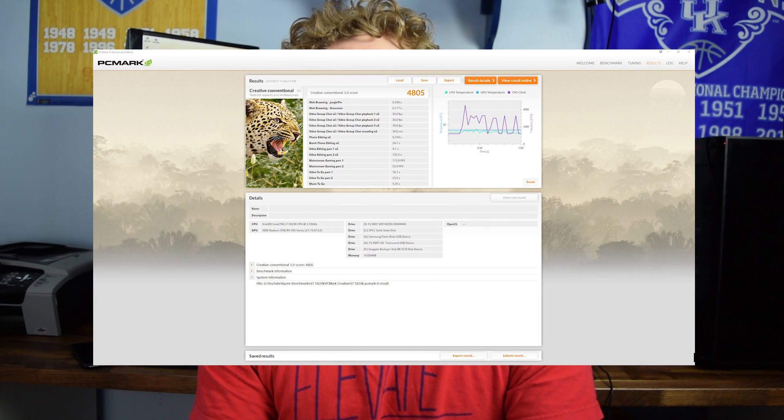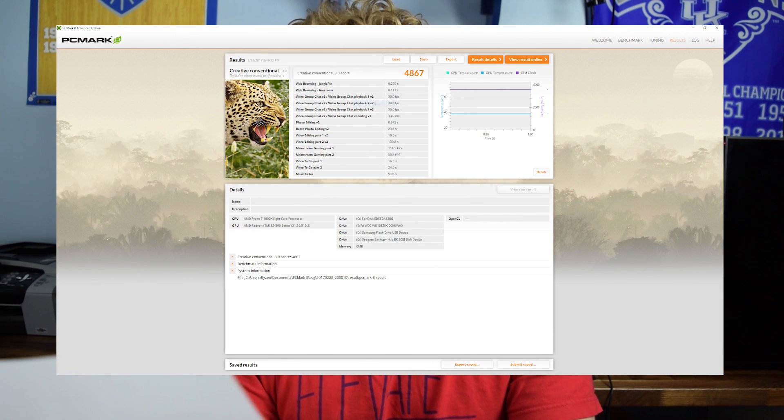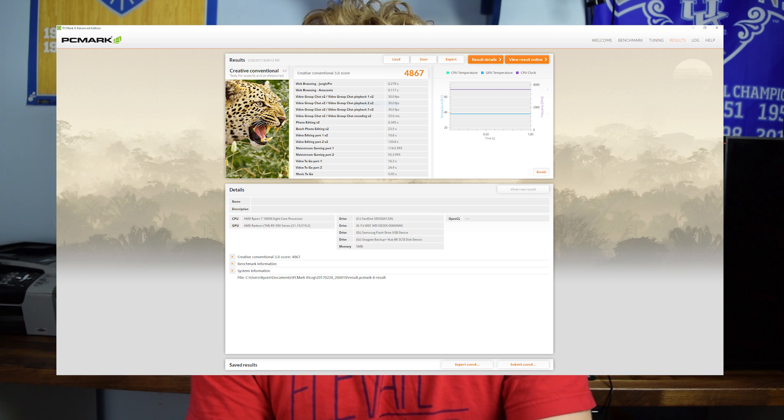Next up, PCMark Creative — with the i7 5820K at 4.5GHz, we got a score of 4805. PCMark allows you to test your system for specific use cases; I selected the Creative application for stuff like video editing and light gaming. The i7 got a total score of 4805, while the Ryzen 7 1800X scored 4867, beating the i7 5820K. Optimization may widen this gap in the future since these chips are newly released, but this little chip is still looking very, very impressive.